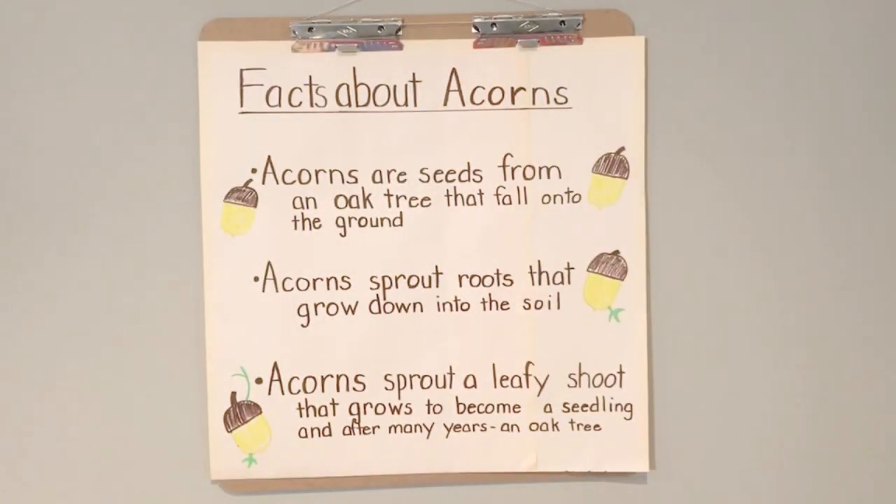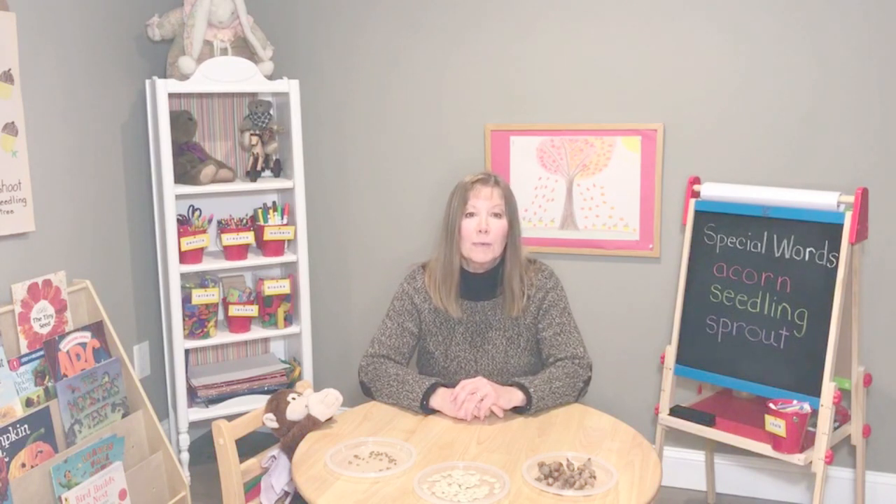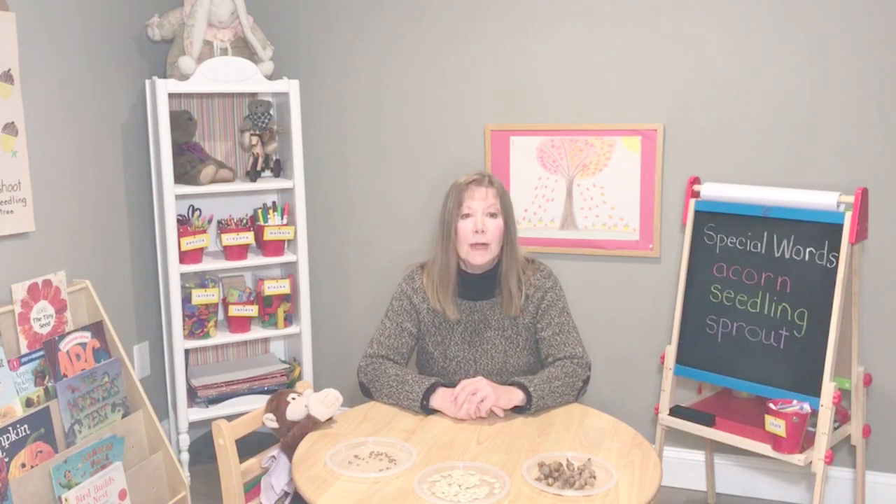Acorns are seeds from an oak tree that fall onto the ground in the fall. Acorns sprout roots that grow down into the soil. Acorns sprout a leafy shoot that grows upward to become a seedling, and after many many years, an oak tree. Dialogue with your child about the oak tree and the acorns we found and the way an acorn grows roots and then a shoot until it becomes a seedling.